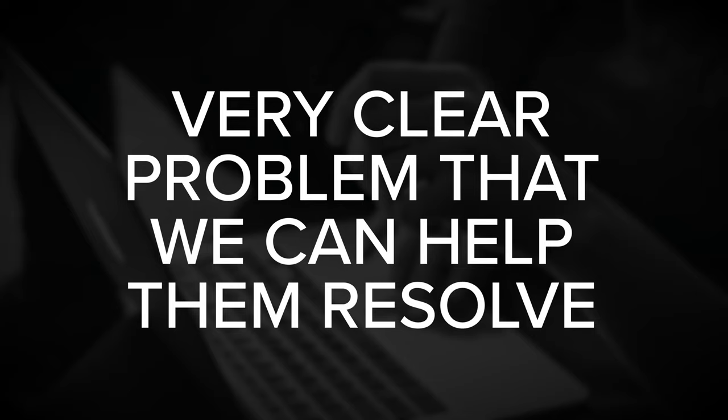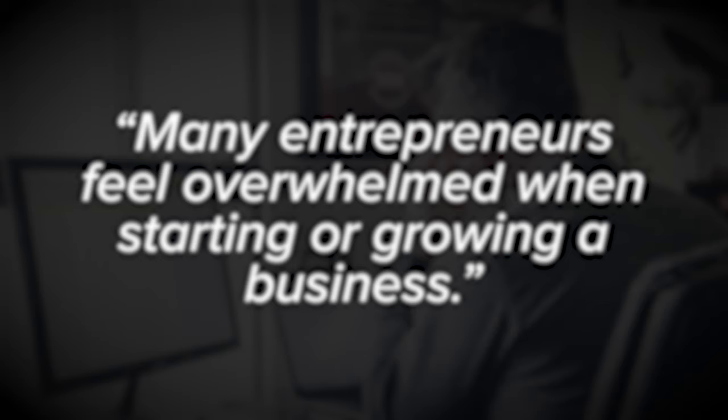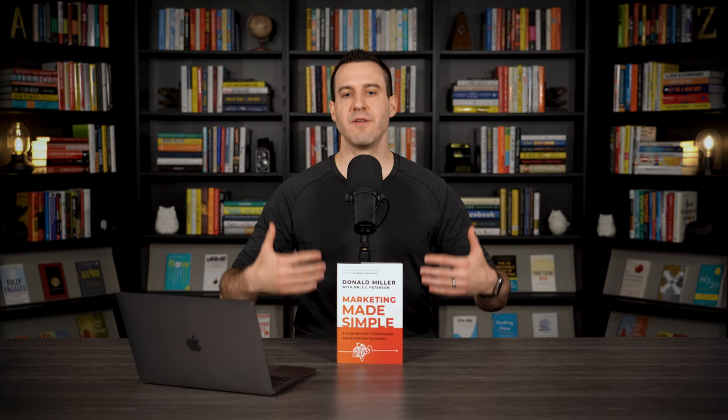We start by articulating the problem — hooking their attention by raising awareness around a clear problem we can help resolve. Your product likely solves many problems, but for the sake of clarity and brevity, we want to select one very common overarching problem. For example, when it comes to my content, I might describe the problem as: 'Many entrepreneurs feel overwhelmed when starting or growing a business.' That's a clear, common problem without getting stuck in minor details.